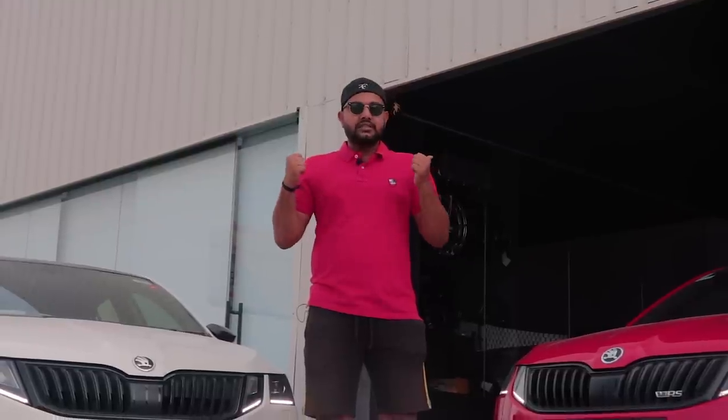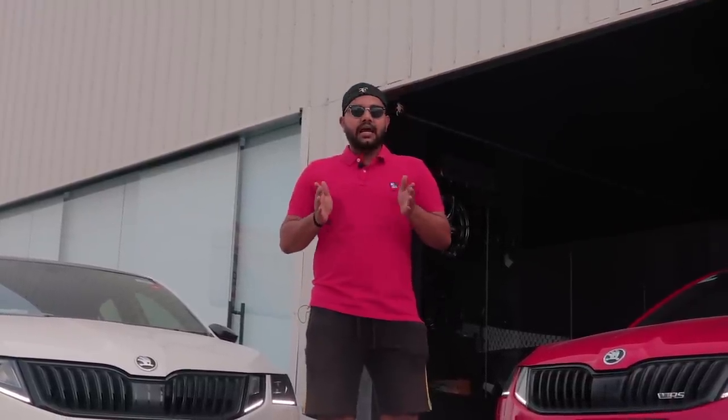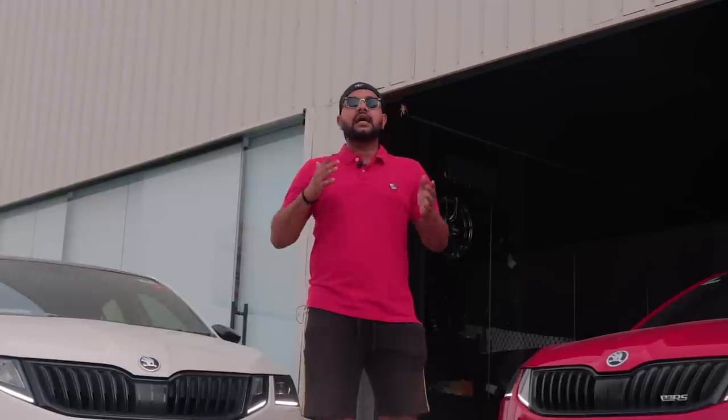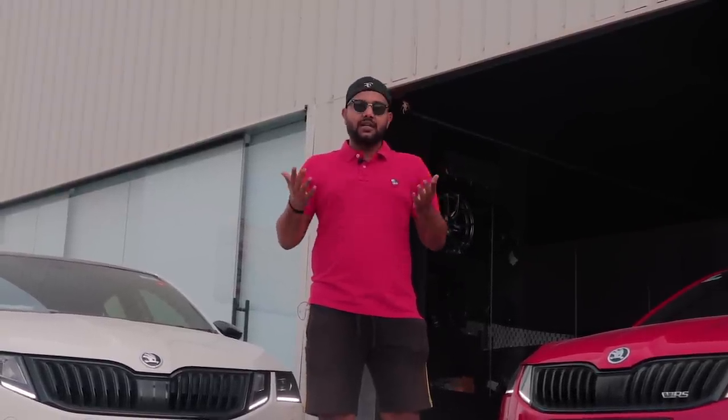Today we're going to be taking both of these cars to N1 Racing down in Lower Parel in Bombay. On the way, I'll be driving the red VRS to see how it fares in a highway situation and how much mileage it gives us.